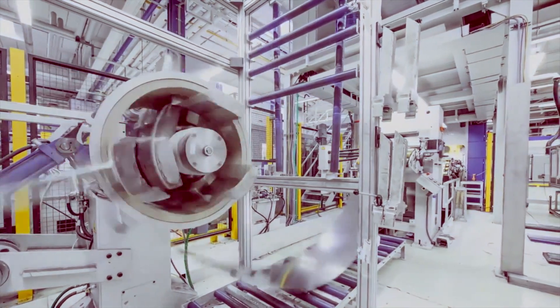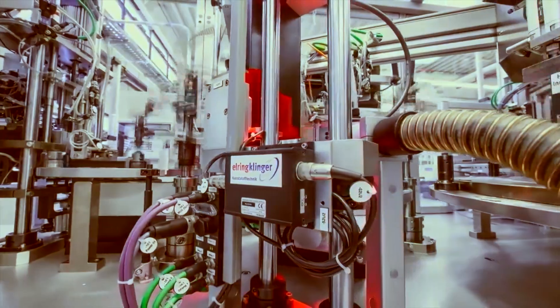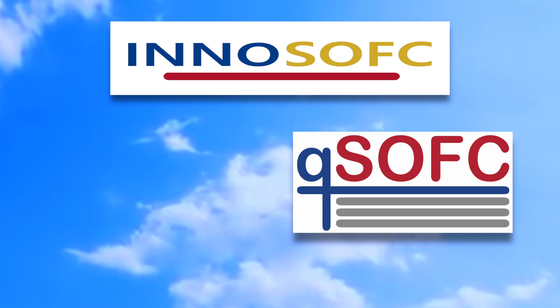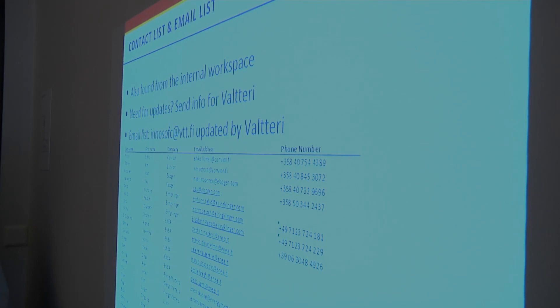Solid Oxide Fuel Cells, SOFCs, are the most efficient technology available for power generation, able to achieve double the efficiency of combustion engines with less than a tenth of the harmful emissions. In the InnoSOFC and QSOFC projects, supported by the Fuel Cells and Hydrogen Joint Undertaking, a holistic approach is followed to prepare the SOFC for the market of combined heat and power generation.